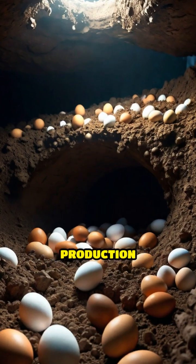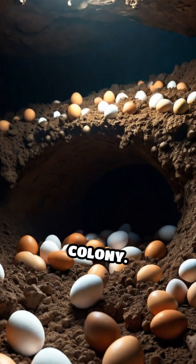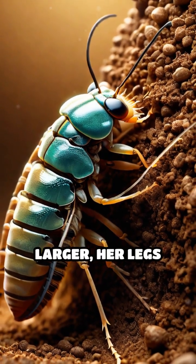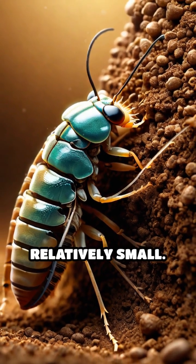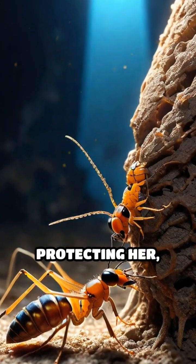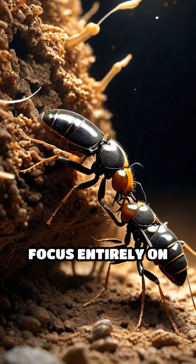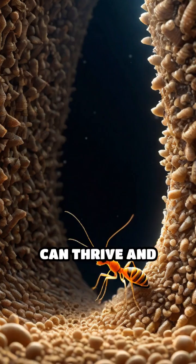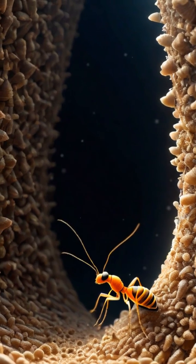This massive egg production is essential for the survival and growth of the colony. While her abdomen grows larger and larger, her legs and head remain relatively small. The rest of the colony supports her by feeding and protecting her, allowing her to focus entirely on reproduction. This extraordinary adaptation ensures that termite colonies can thrive and expand rapidly beneath the ground.